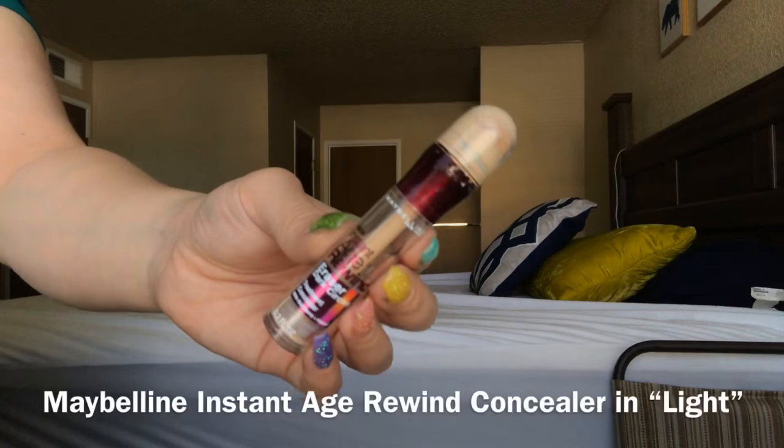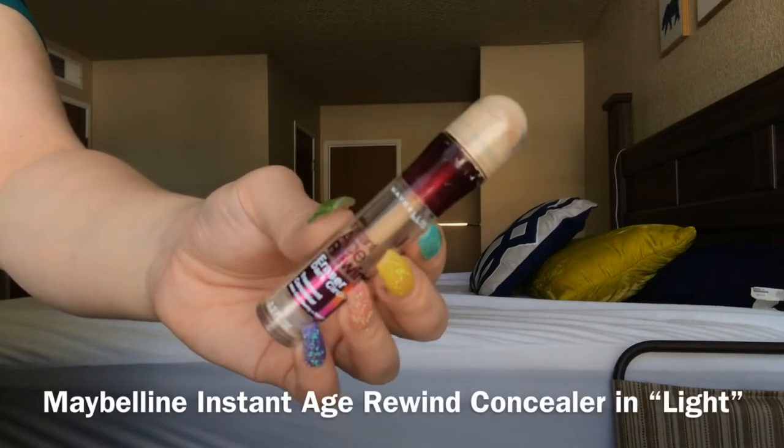Nothing's there. For everyday wear, I would highly recommend this foundation — they do have many shades to choose from, so good job CoverGirl. For my concealer for everyday wear, I really love the Maybelline Instant Age Rewind Concealer. This one is in the shade Light, and as you can see I've pretty much used all of it.